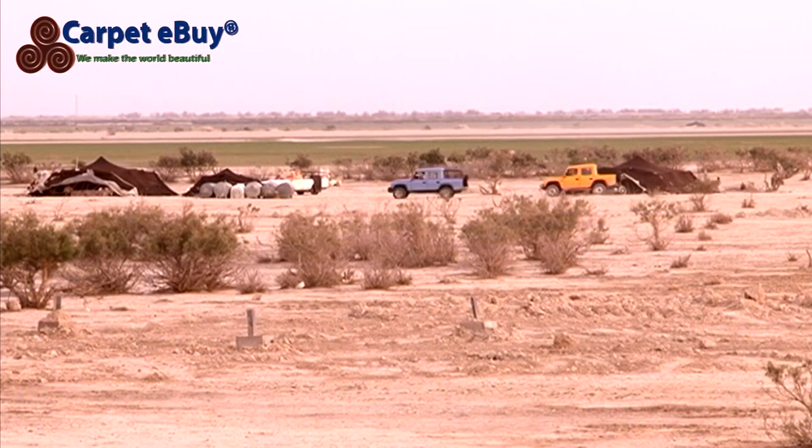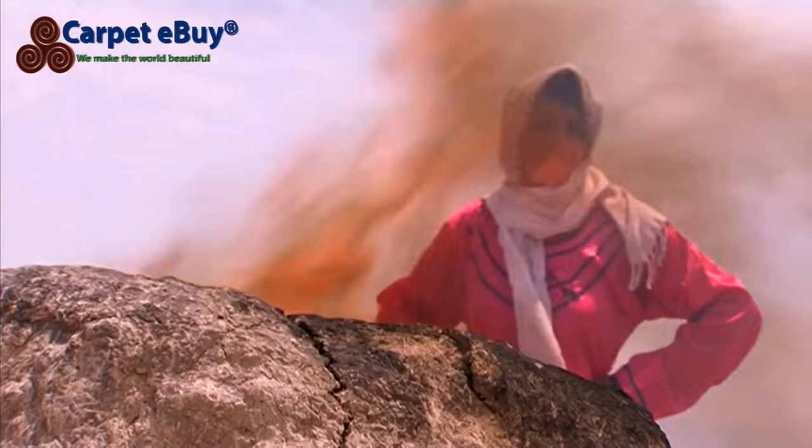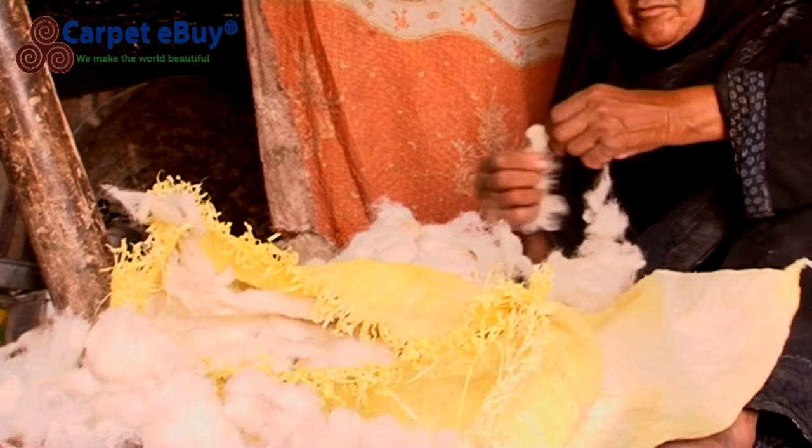Out in the countryside you can see their nomadic camps, with black goat's hair tents surrounded by sheep. In these tents, women spin the wool into yarn and weave carpets on horizontal looms.